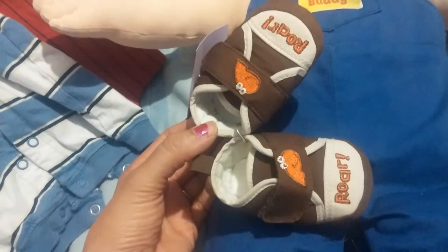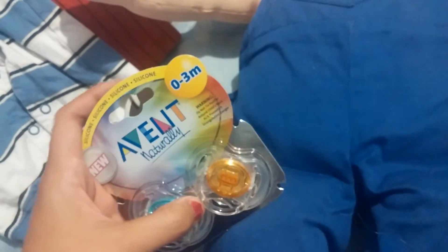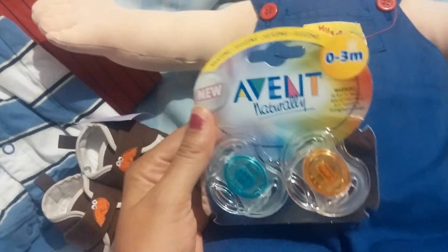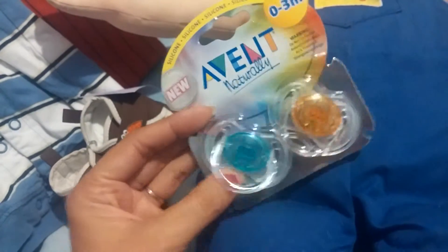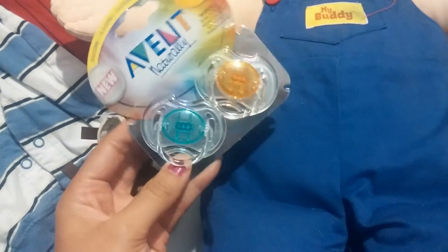I also went to the thrift store today and bought these little newborn shoes that say 'roar' — I paid 95 cents for them. Since I'm waiting for my little preemie, I should be getting a tracking number today. I got him this zero to three months size — they look tiny. They're clear so maybe they won't look as big and bulky on a preemie. I also bought these pacifiers — I just have to cut them and magnetize them.